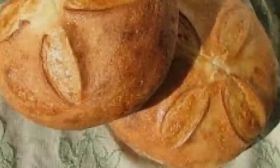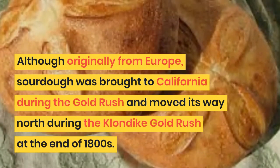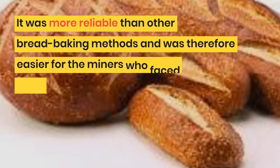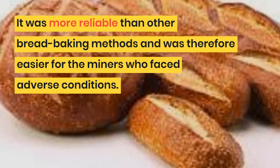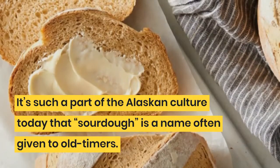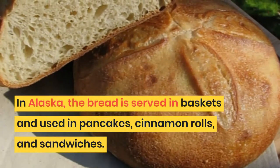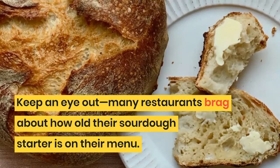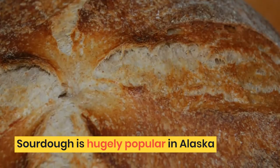7. Sourdough. Although originally from Europe, sourdough was brought to California during the Gold Rush and moved its way north during the Klondike Gold Rush at the end of the 1800s. It was more reliable than other bread baking methods and was therefore easier for miners who faced adverse conditions. It's such a part of Alaskan culture today that 'sourdough' is a name often given to old-timers. In Alaska, the bread is served in baskets and used in pancakes, cinnamon rolls, and sandwiches. Many restaurants brag about how old their sourdough starter is on their menu.